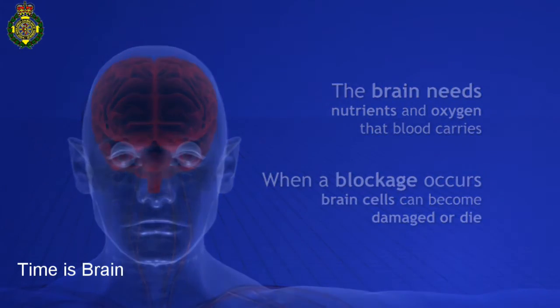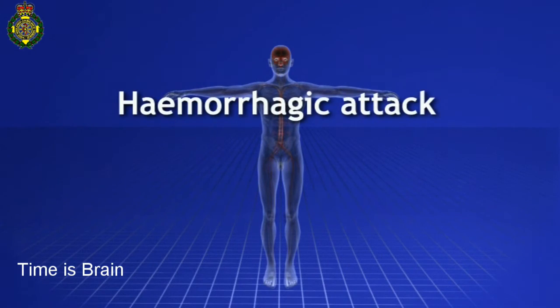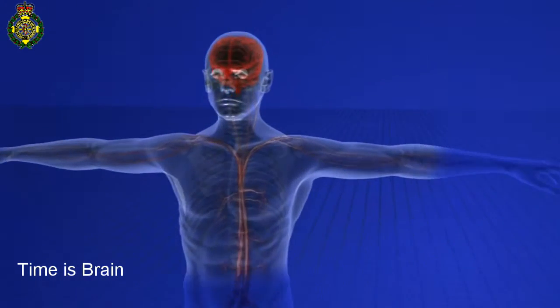The second type, affecting around 15%, is called a hemorrhagic stroke. Instead of a blockage, there's a bleed into the brain from an artery or blood vessel.